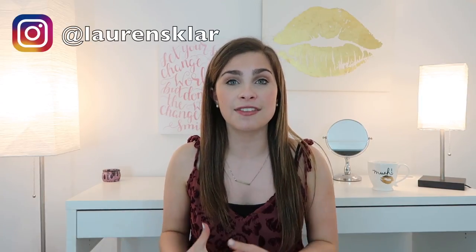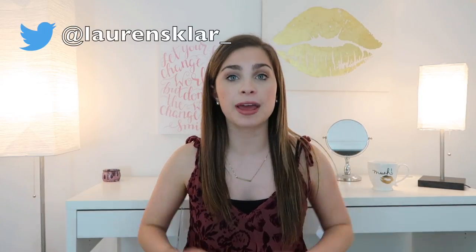Hey guys, it's Lauren. If you clicked on this video, you're probably trying to find ways to save money on makeup. The way I see it, the less you pay for one product means you can buy even more. I'm going to be giving you guys a lot of ideas for products that are dupes — basically a duplicate — for another product.